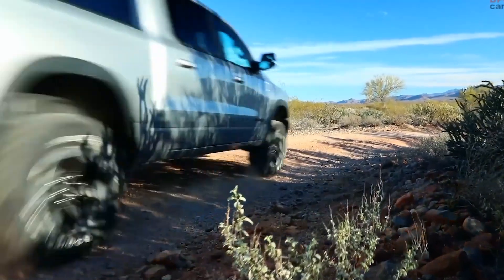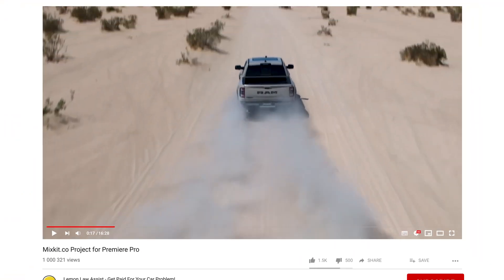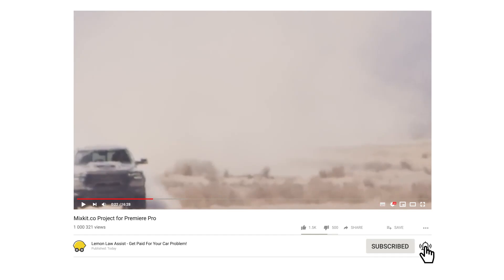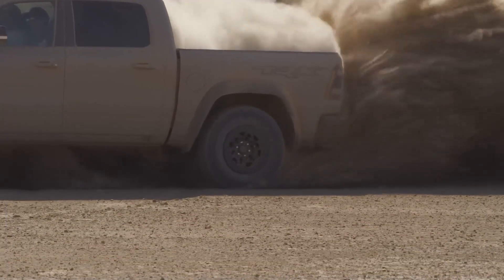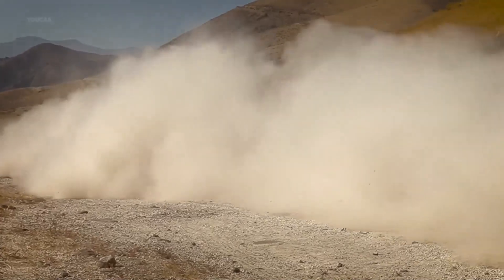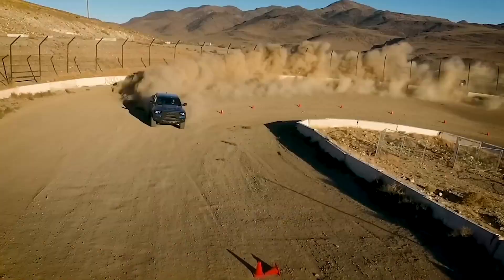That wraps up our deep dive into the 2023 Ram 1500 Rebel. If you enjoyed this video, make sure to give it a thumbs up and subscribe to our channel for more automotive content. What do you think of the Ram 1500 Rebel? If you have any questions or suggestions for future videos, let us know in the comments below. Thanks for watching, and we'll see you in the next one.